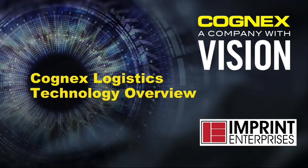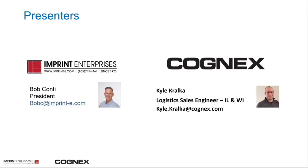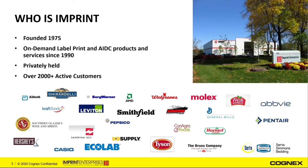Good afternoon. I'd like to welcome everyone viewing today's webinar, and thank you for your attention. My name is Bob Conti, President of Imprint Enterprises. Today I'm very proud to have Kyle Kralka from Cognex to discuss Cognex's Logistics Technology Overview. Before we move into our presentation, I'd like to introduce Imprint Enterprises to those that may not be familiar with our firm.